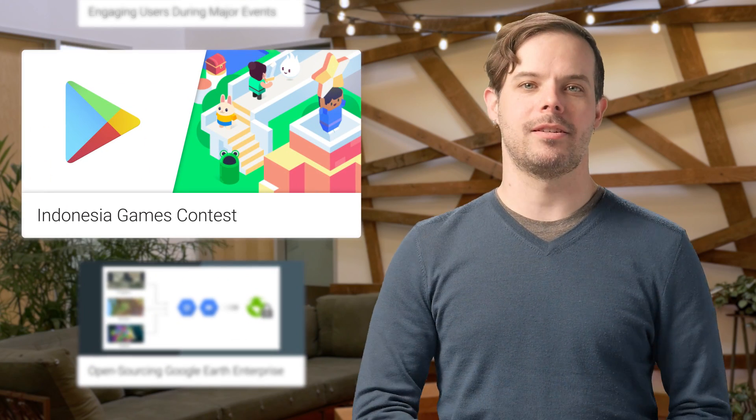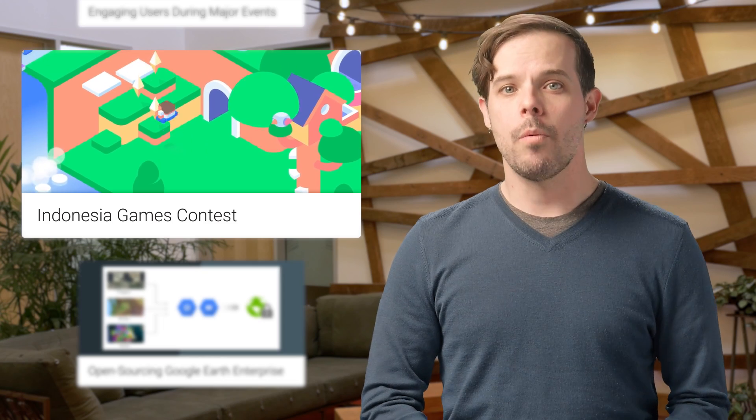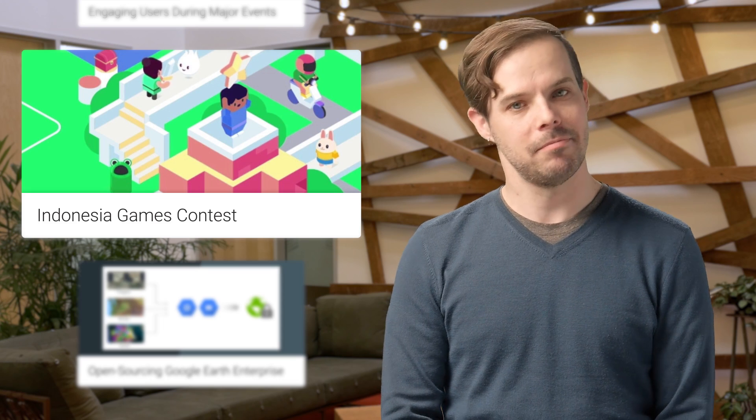In our continuous quest to discover, nurture growth, and showcase the best games from Indonesia, we are happy to announce the Indonesia Games Contest. Submit your game by March 19th of this year. Details are on the post.